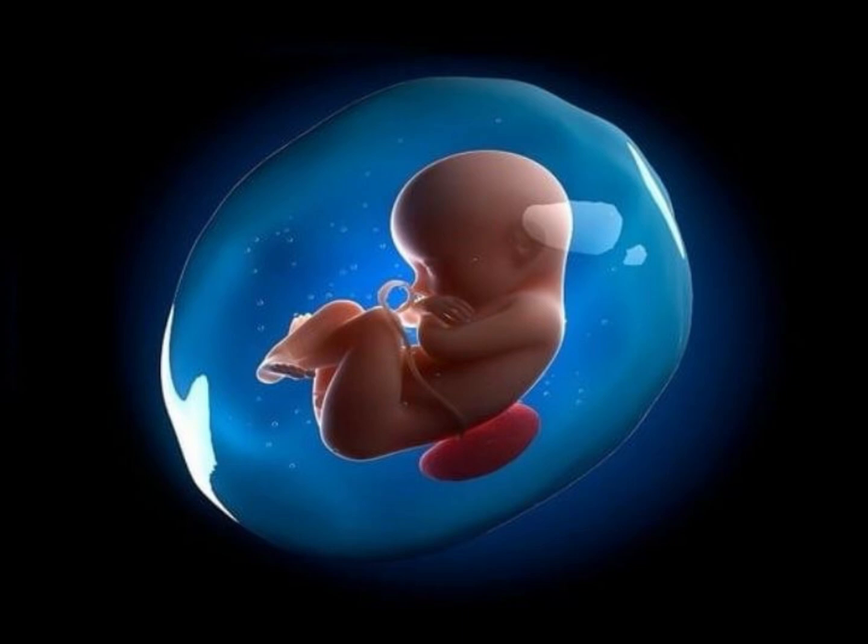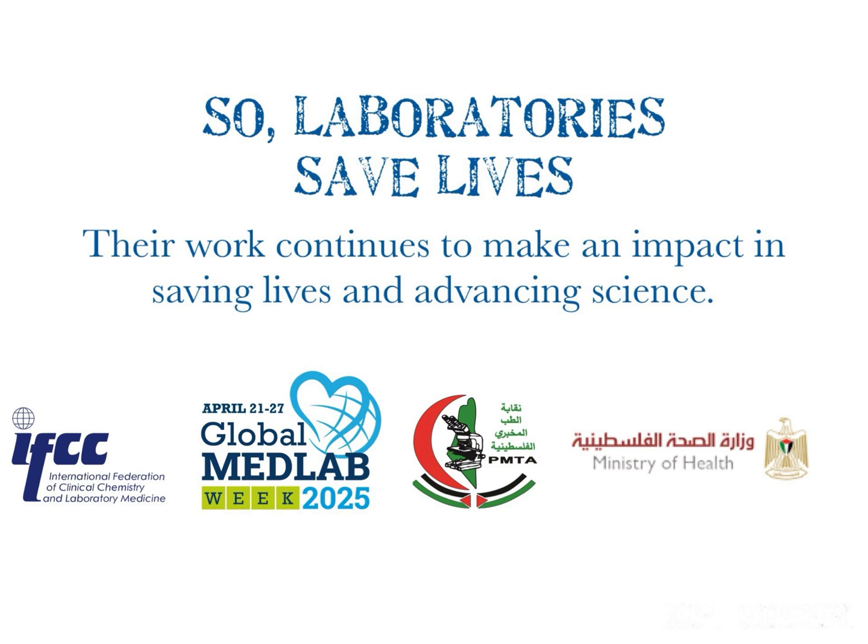So, laboratories save lives. Their work continues to make an impact in saving lives and advancing science.